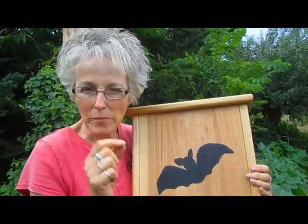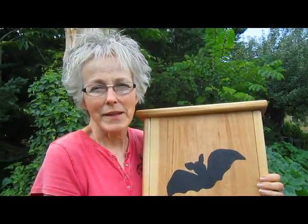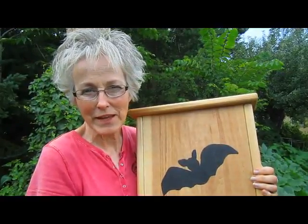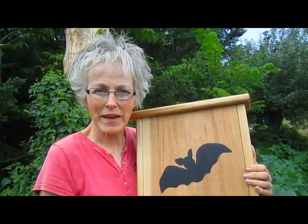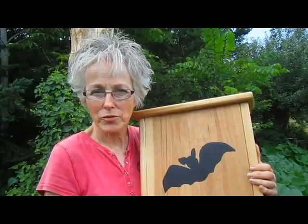Some of them — about 1% — eat small birds, frogs, and mice. Now, you may have heard about vampire bats, but even they, though they only live in Latin America, have a purpose: their blood-clotting enzyme has helped scientists develop treatments for people with strokes to help prevent blood clotting. So bats are very important.